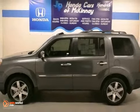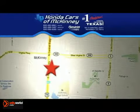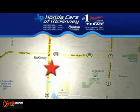Come take it for a spin. Stop in today. We're conveniently located on Highway 75 northbound exit 40A in McKinney.